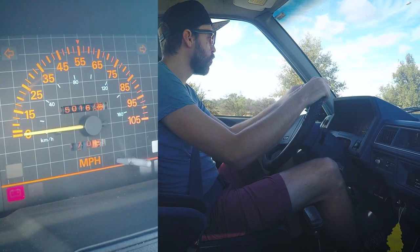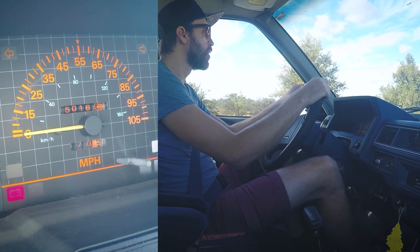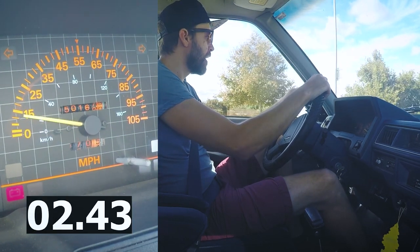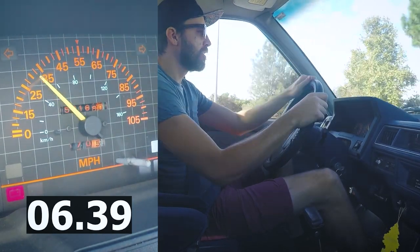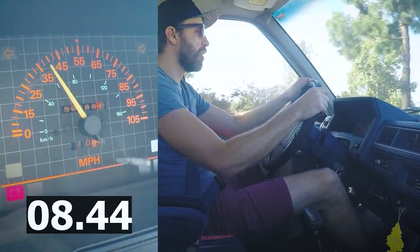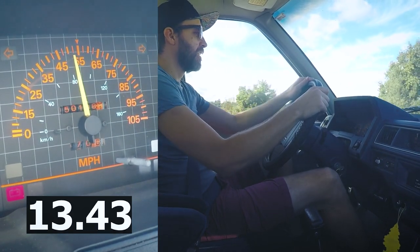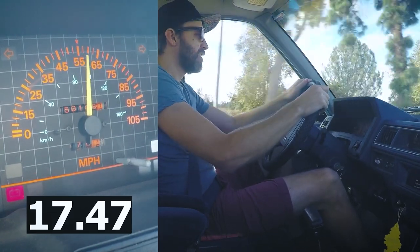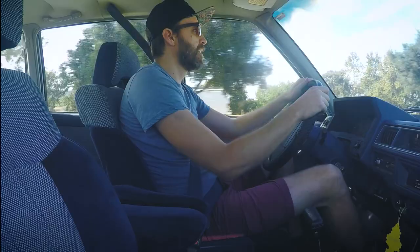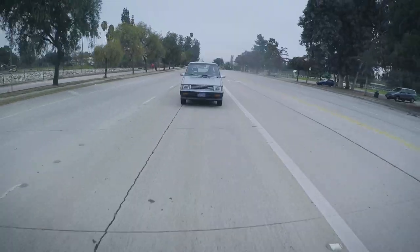1986 Nissan Stanza wagon, zero to 60 test. In 3, 2, 1, go. First gear — 25. Still in first — 35. Second gear, up to 45, 50, 55, 60. And it shifts to third. I mean it's slow, but you gotta remember this is an economy car from the mid-80s. Two liters of raw Nissan power.